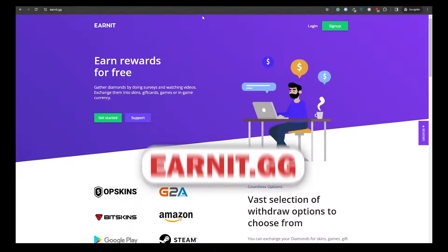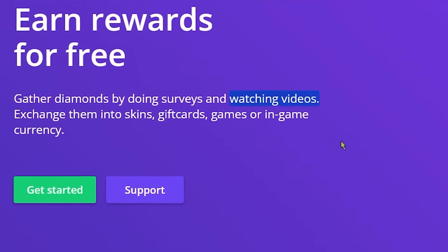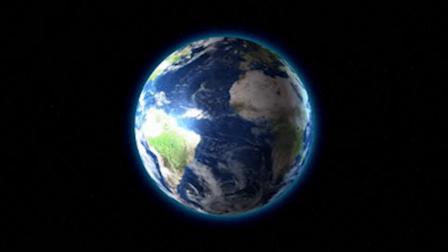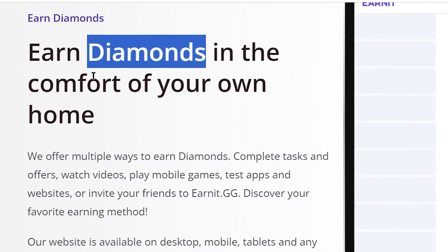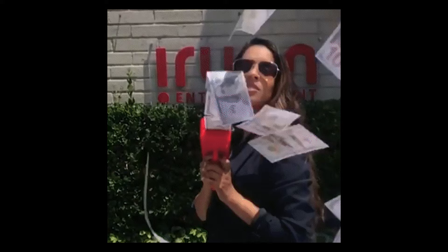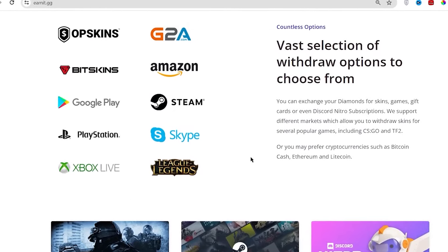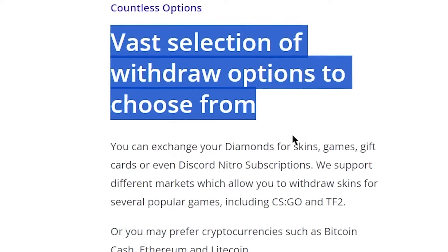Let's talk about our third app, Earnit.gg. It's a bit unique — with Earnit, you grab gift cards by playing games and watching YouTube videos. You can sign up for free no matter where you are. Once you're in, jump into popular games and YouTube videos to rack up diamonds, their cool points currency. The real fun begins when you convert those diamonds into actual money — you're getting paid to have a good time. Earnit plays nice with Android, iOS, computers, and laptops.